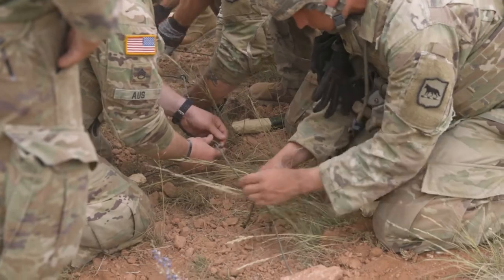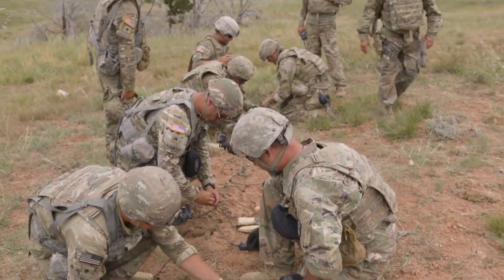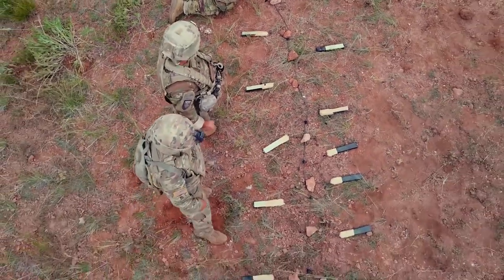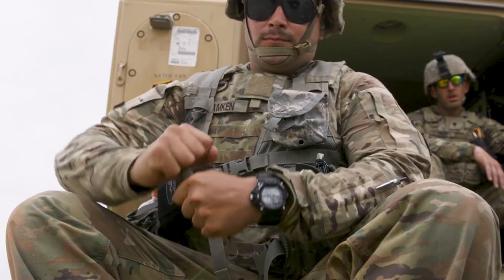Everything we do up there — we just bring it up there, we place it, we triple check our knots, we make sure that everything's taped up right, and then we just blow everything up.